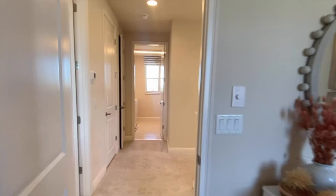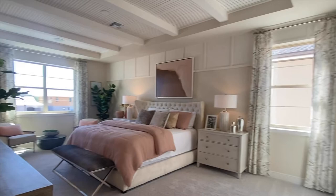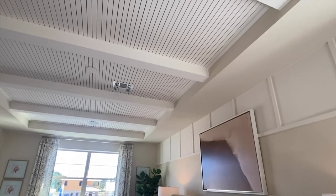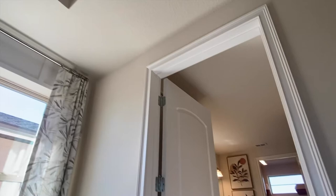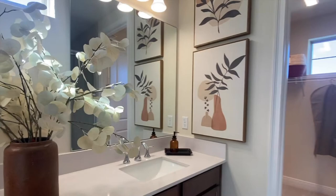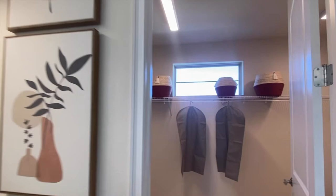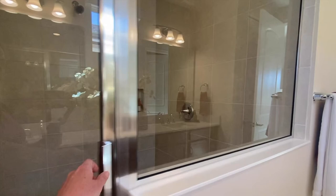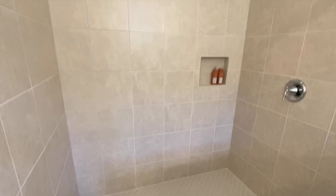We come into your primary bedroom suite — the tray ceilings up above are included. Just to be clear, the beams inside the tray ceilings were added. And then we come into your bathroom where you have your double vanity and your big walk-in closet. Not only do you have this space for your clothes, there's an additional closet inside the bedroom. You have your walk-in shower, and plenty of space in your bedroom for all of your furniture.